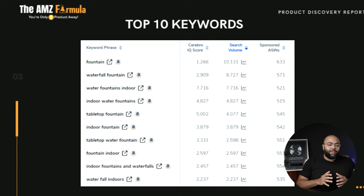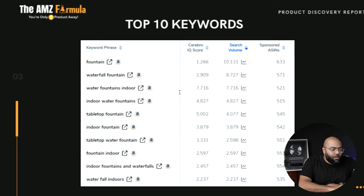When we scroll down to keywords, I like to look at the main search terms to get a grasp of projected sales — how much demand there is for this product and category. These are words people are typing into Amazon when they're looking to buy. 'Fountain' is the leader at just over 10,000 search volume. 'Waterfall fountain' is at 8,700, 'water fountain indoors' at 7,700, and the list goes down in descending order. When you have a consistency of around 5,000 to 10,000 in search volume across multiple keywords, that's a good sign.